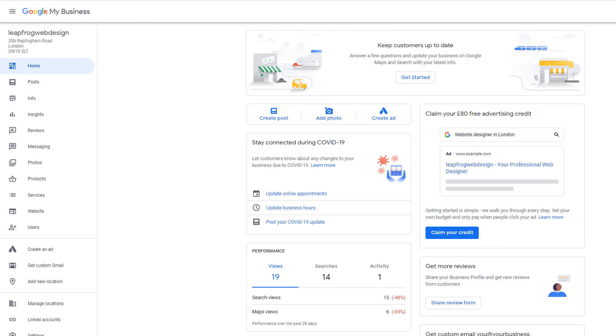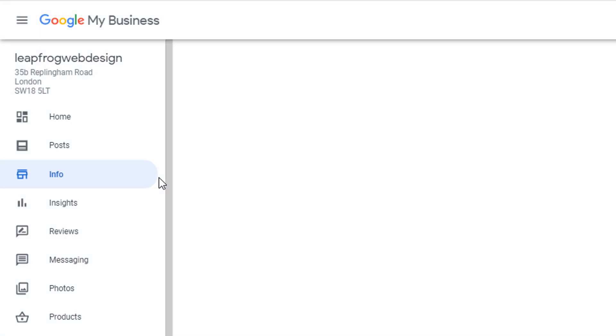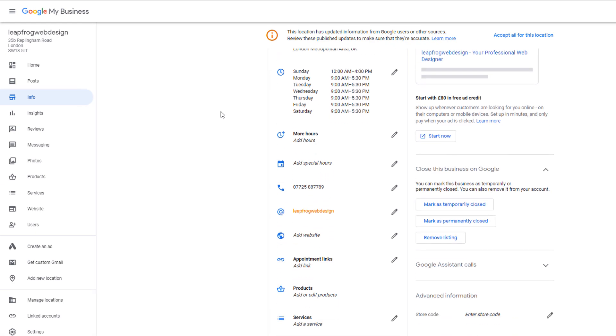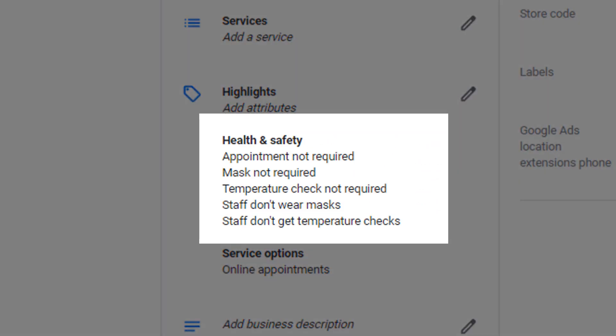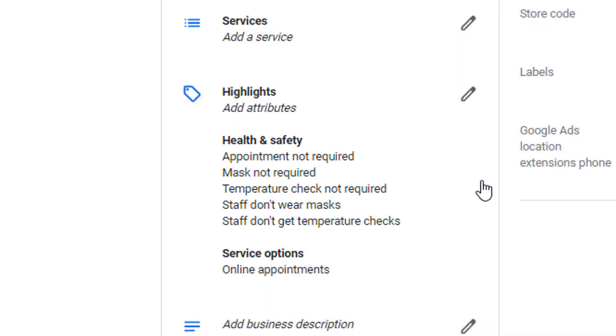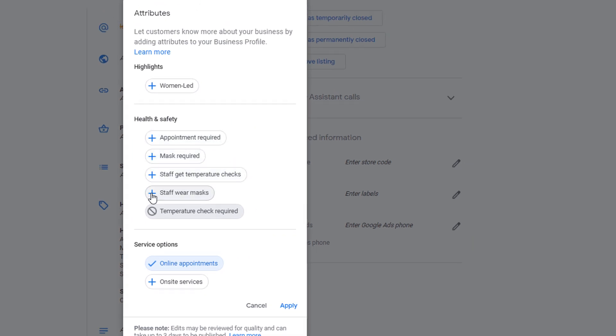To find out if they are available for your own listing, simply log in to your Google My Business dashboard. On the left-hand side menu, just click on the Info tab. From the main screen, scroll down. Under Highlights, you should see a new section called Health and Safety Attributes with a list of attributes available to you. Click on the pencil icon next to it, select the appropriate ones, then click save.